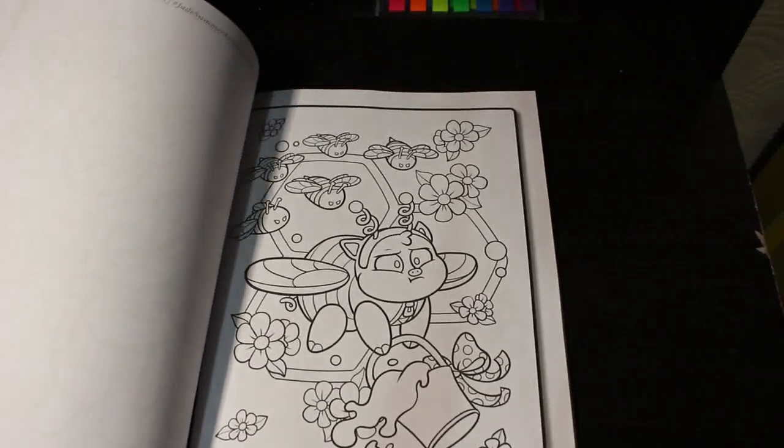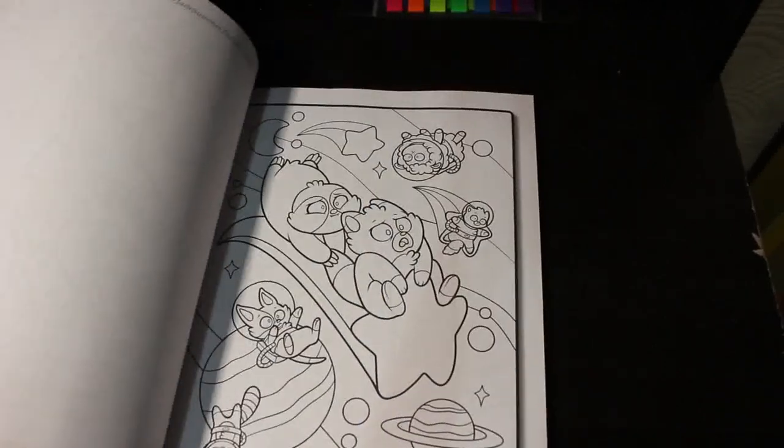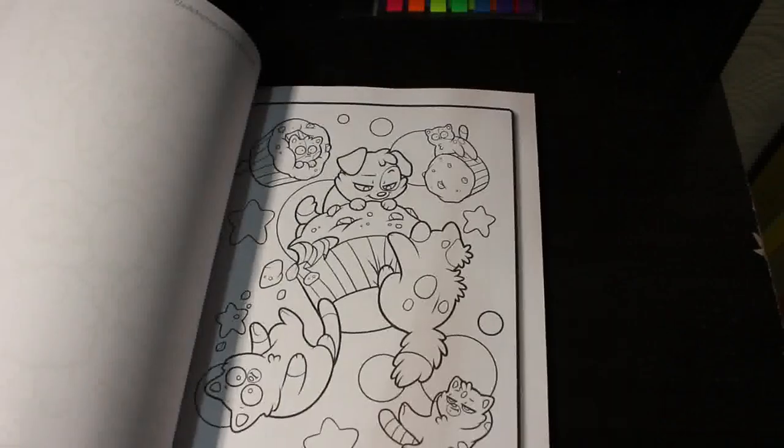If you really want to see a coloring-with-Jen video, let me know and we will pick a page from the Tiny Animals book and sit and do it together with gel pens and markers.